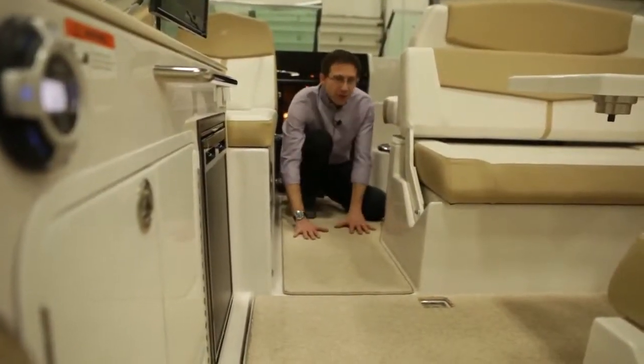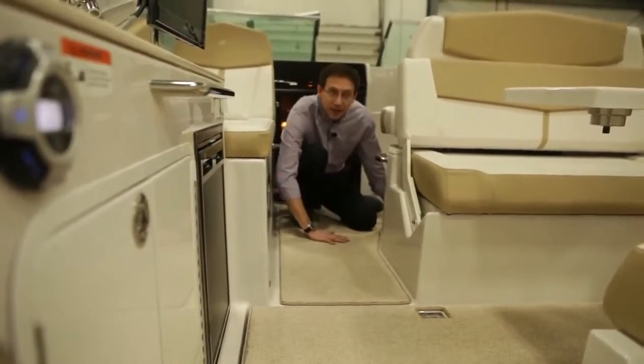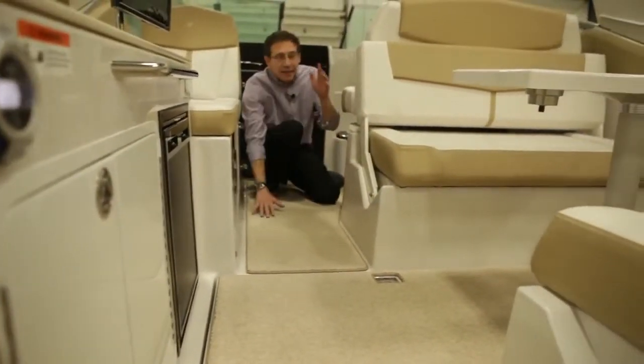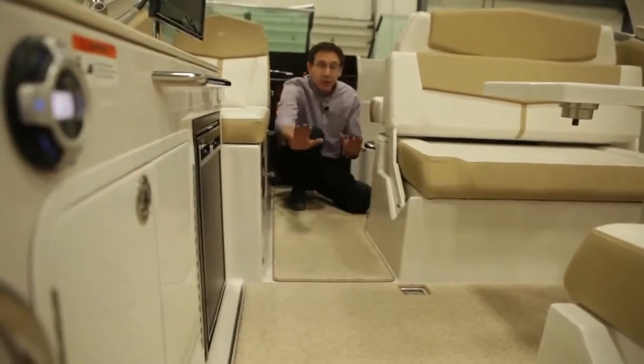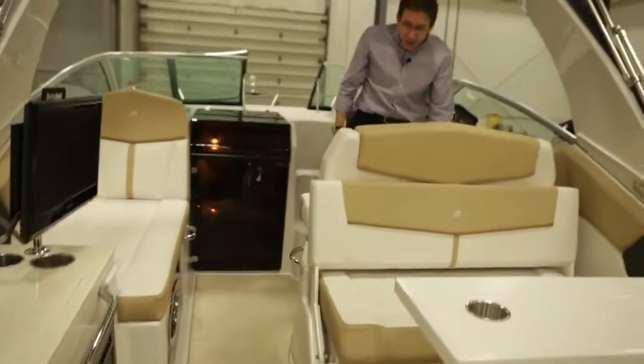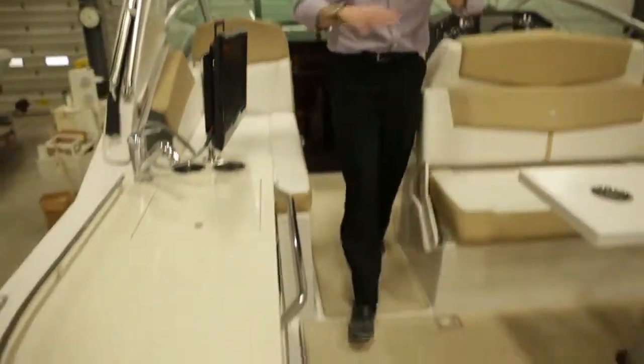Something I'm very pleased and proud about on these boats — look at that. It's a one-level floor cockpit, so you don't have steps to go in and out. It's very simple, very safe. It's one level from the captain's chair to the back of the boat.